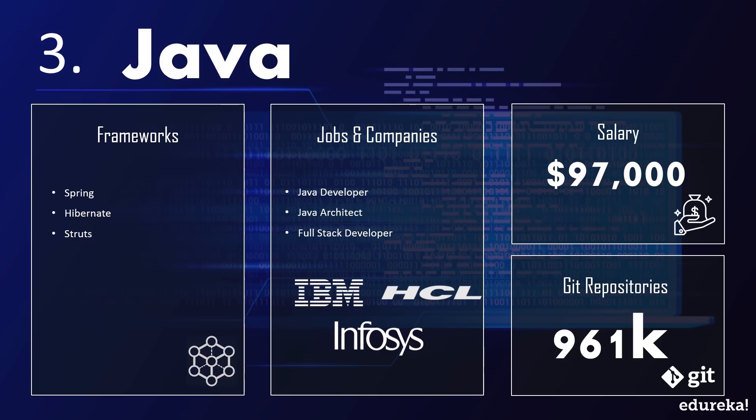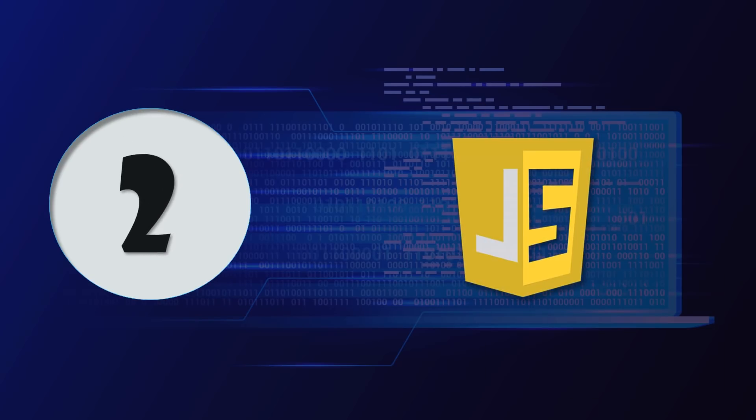On the topic of job trends, Java developers find demand in both public and private sectors regardless of company size, with a median salary of $97,000 per year. Java has fantastic community support with above 900,000 repositories on GitHub.